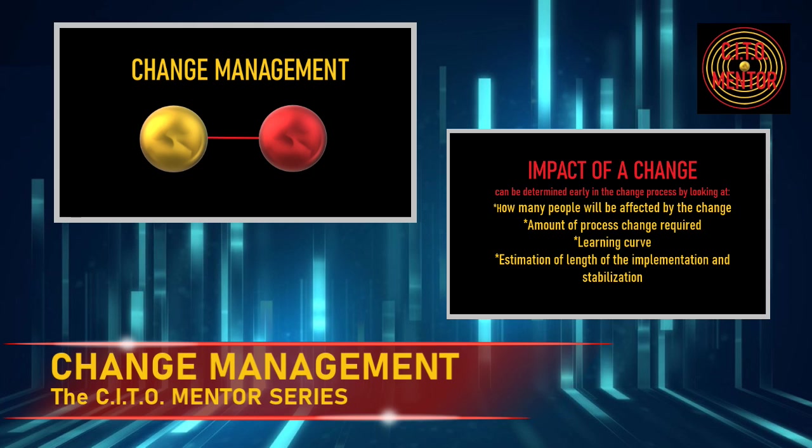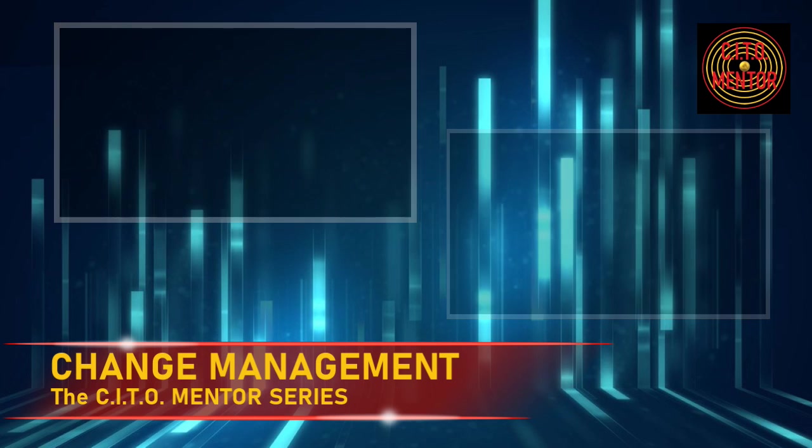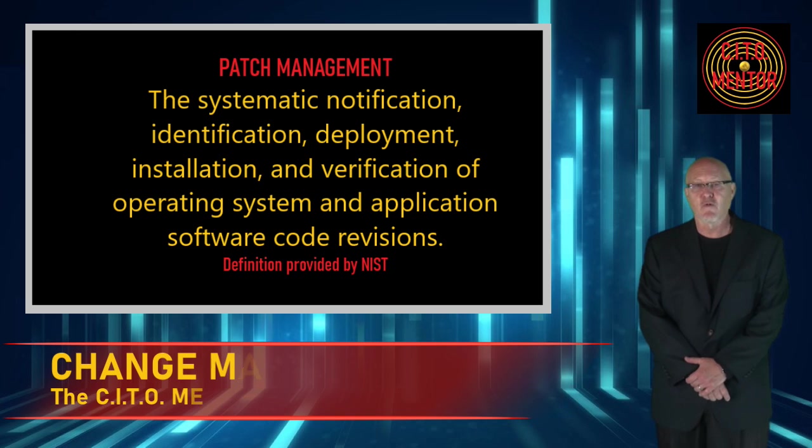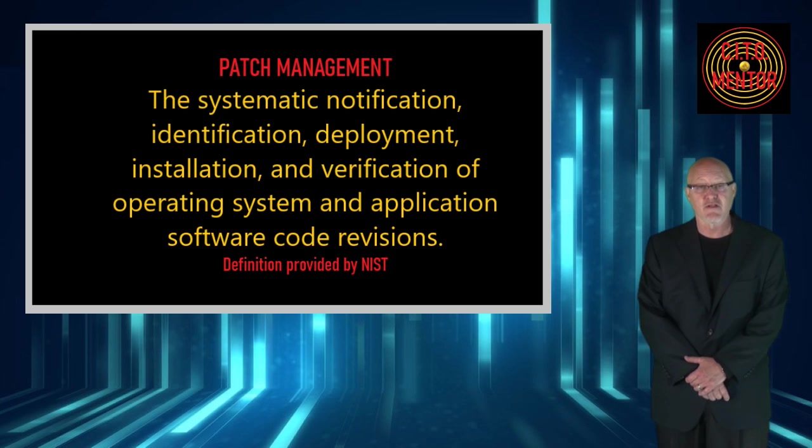The impact of a change dictates the amount of advanced communication that needs to happen, the types of communication that need to happen, and the training that needs to happen. For example, if you're rolling out a new process for your IT team — let's say you're introducing a patch management program — communications can be limited to your team about implementation of a change like this. You may have some report writers and analysts in other departments that you'll want to communicate that change to, but not to the company at large. This type of project only requires targeted communication to your internal team and targeted training.